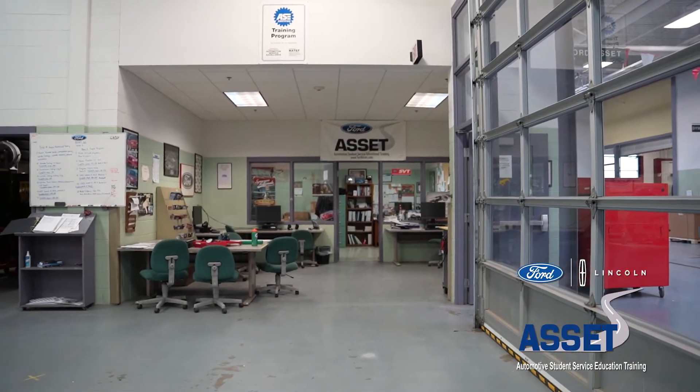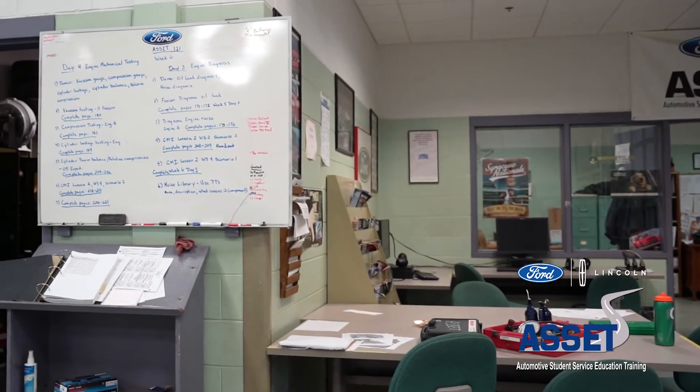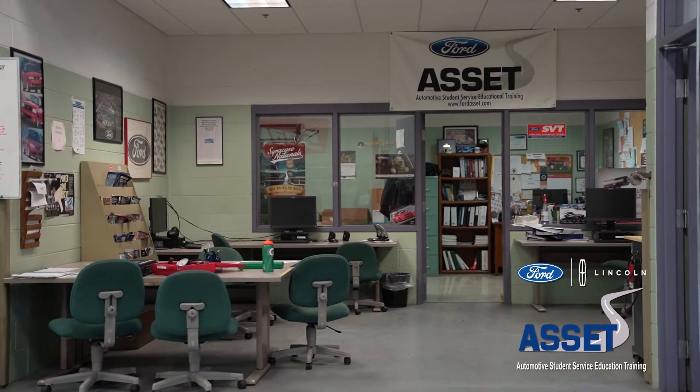That's our student work area. One of the things that is a requirement for Ford certifications is web-based training that Ford provides. We give the students an opportunity to do it here, but it is a required component of the certification in the program.